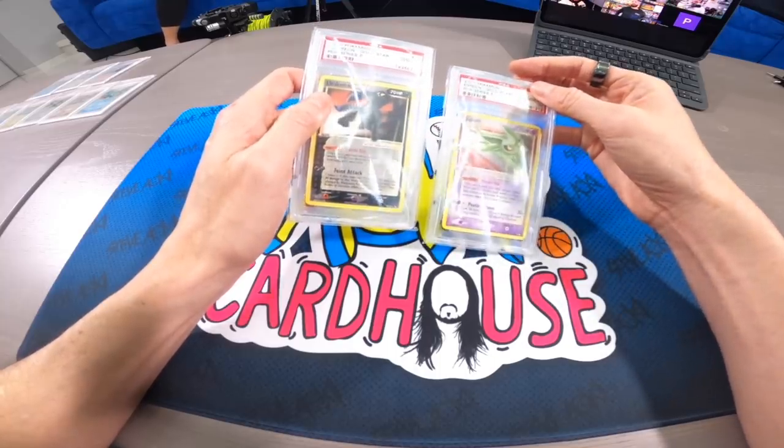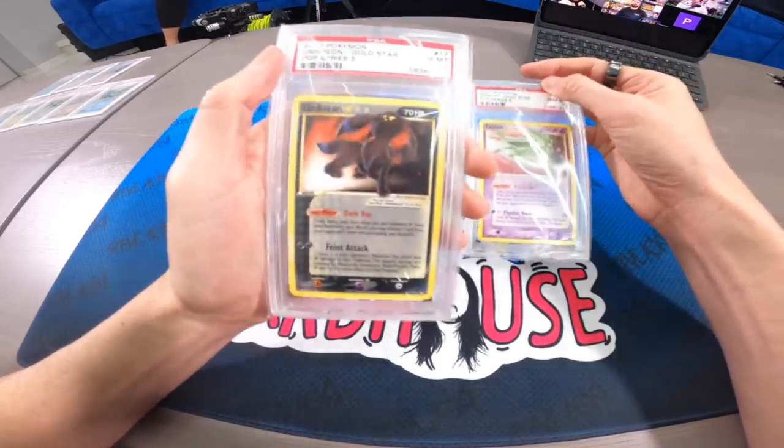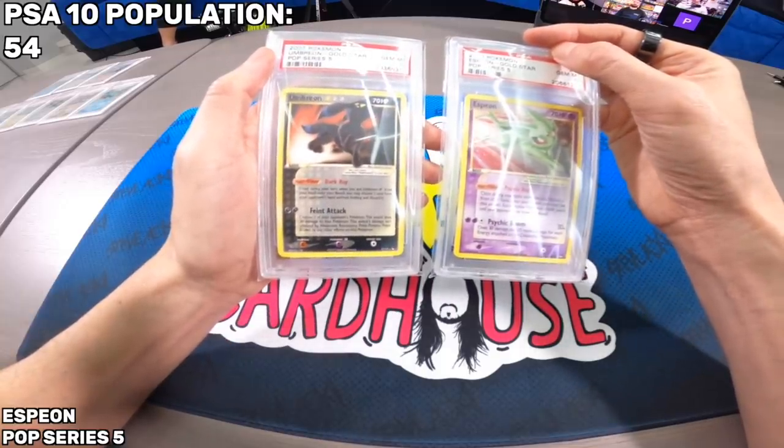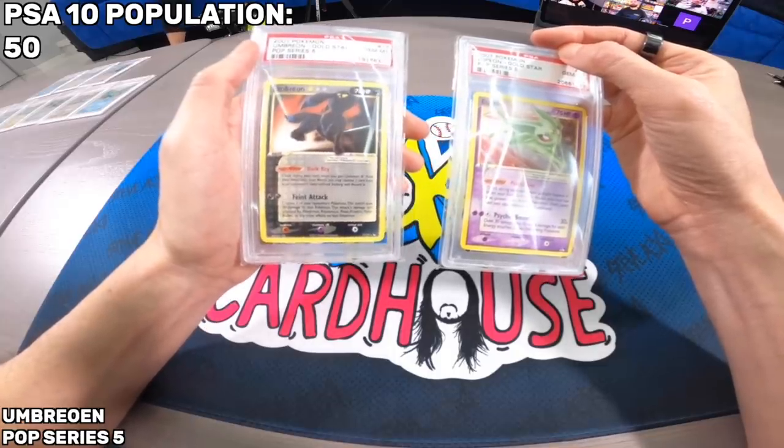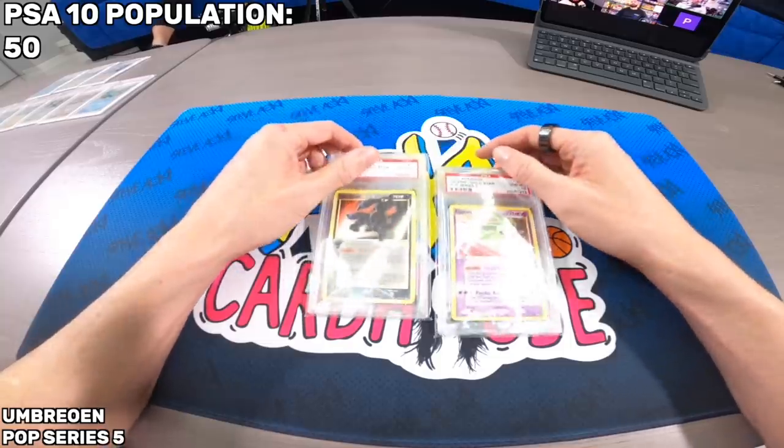The English Umbreon and Espeon from Pop Series 5 are non-holo but still very hard to pull. Pop report: 54 on Espeon and 50 on Umbreon in PSA 10. Pop Series 5 packs are the most expensive Pop Series packs to get because since neither card is holo, you can't weigh them — it's a huge gamble. You could spend a couple hundred dollars and get two commons, or you might strike gold and get an Umbreon or Espeon.